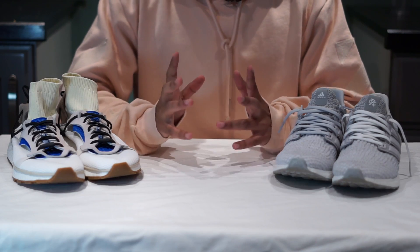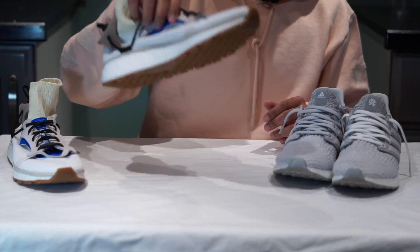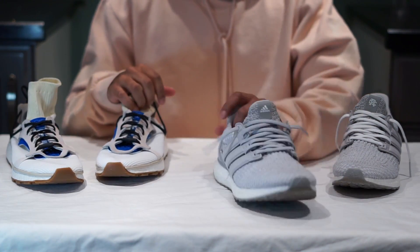What's going on guys? Pixelated here, back at it again with another video. Today we are comparing the Alexander Wang Run in cream white versus the famed Ultra Boost.